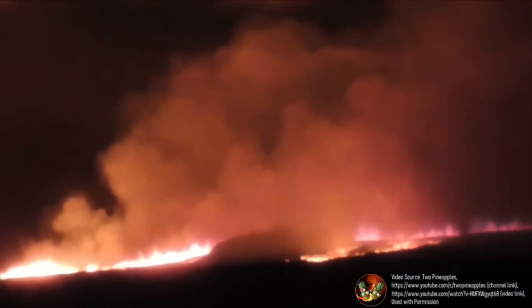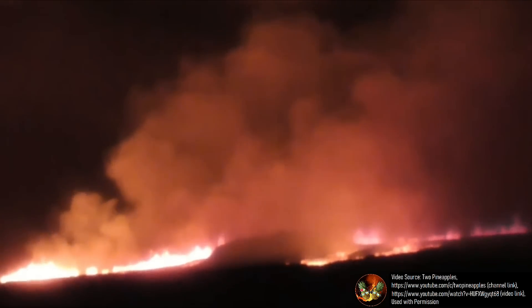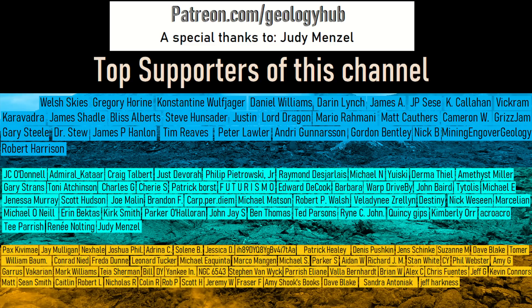Thanks for watching! If you would like to request a specific topic, please leave a comment below. Additionally, I would like to thank my new turquoise tier YouTube member Judy Menzel for supporting this channel!